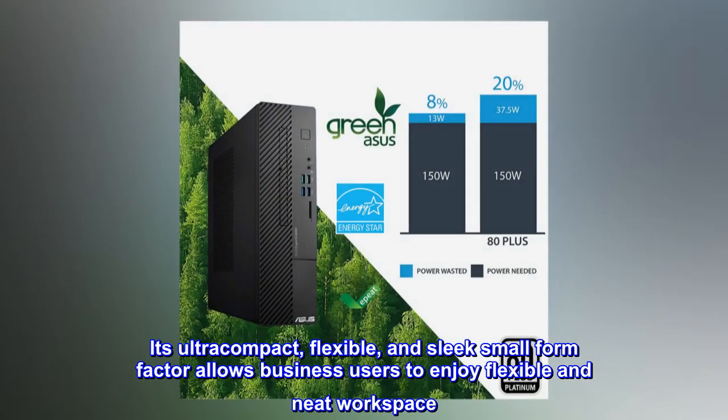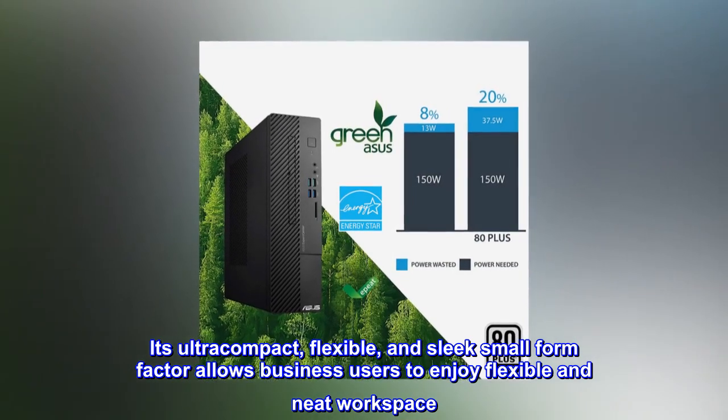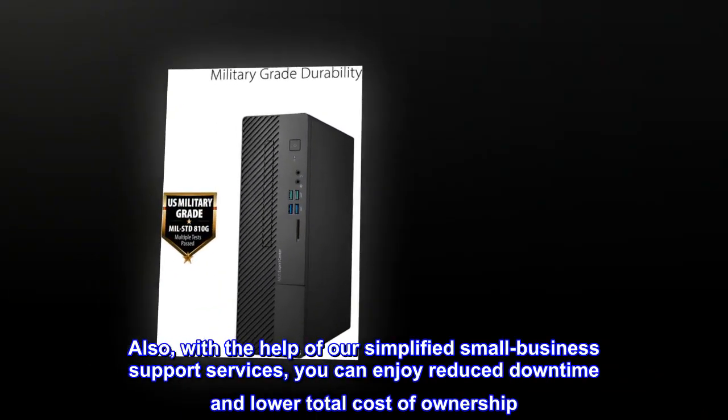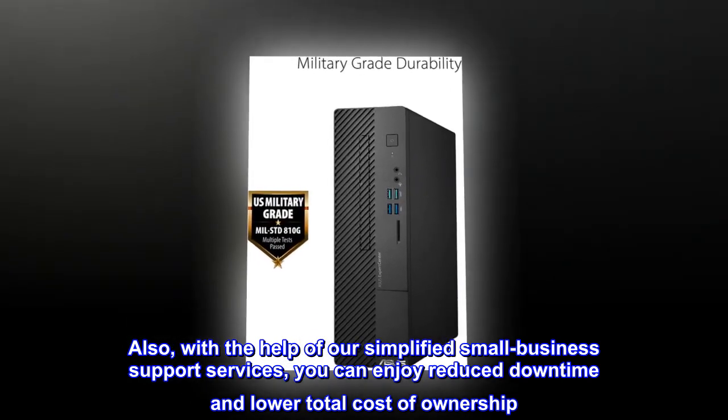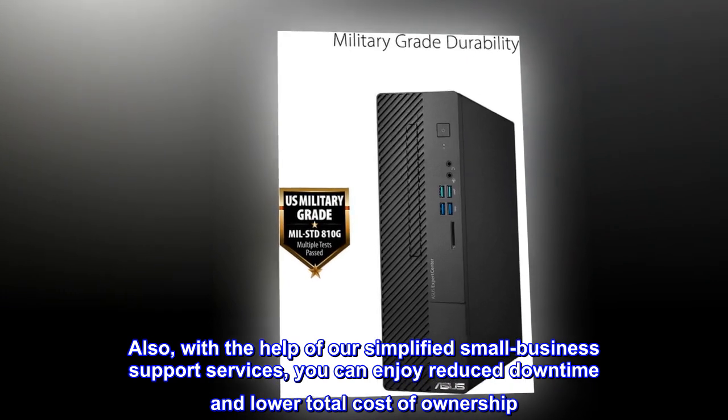Its ultra-compact, flexible, and sleek small form factor allows business users to enjoy a flexible and neat workspace. Also, with the help of our simplified small business support services, you can enjoy reduced downtime and lower total cost of ownership.